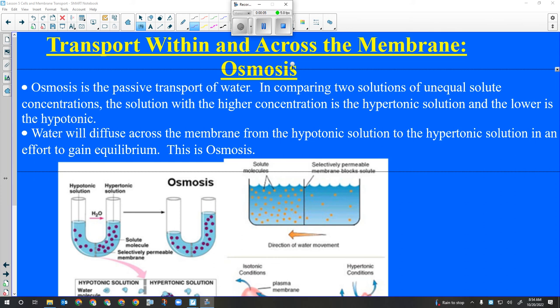The nucleus stores DNA. The nucleolus controls protein synthesis and copies RNA. The nuclear membrane basically only allows DNA or RNA in and out through the pores.